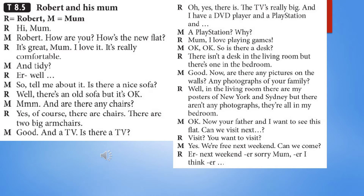Well, in the living room there are my posters of New York and Sydney, but there aren't any photographs — they're all in my bedroom. Okay. Now, your father and I want to see this flat. Can we visit next weekend? Visit? You want to visit? Yes, we're free next weekend. Can we come? Er, next weekend... er, sorry mum, er, I think I'm...